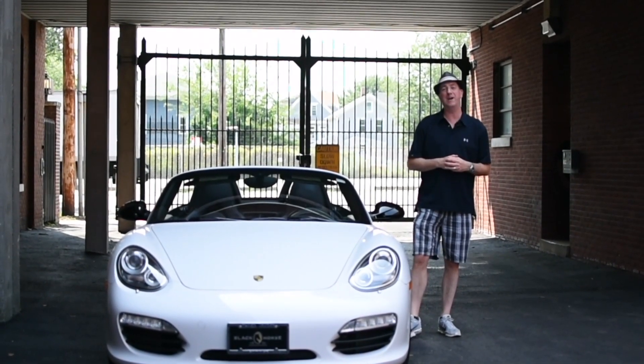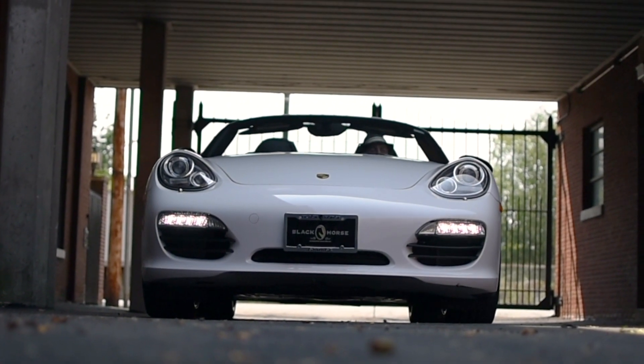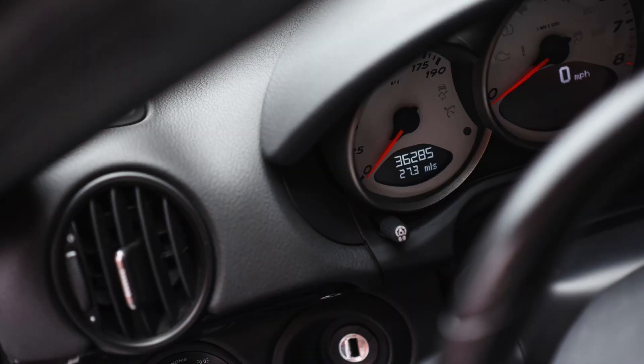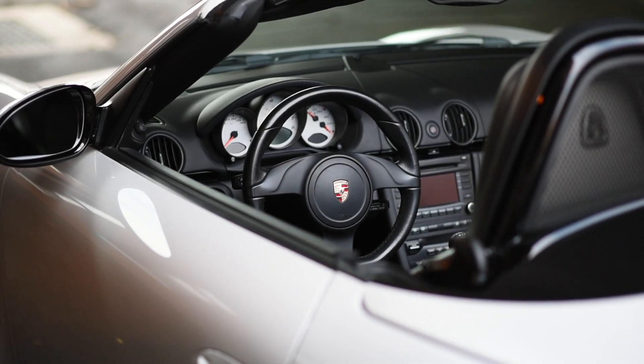Hi, I'm Don Laviano from Black Horse Garage in Bridgeport, Connecticut. I'm very excited to show you this 2011 Porsche Boxster S. This Boxster has just over 36,000 miles on it and has a ton of special options.